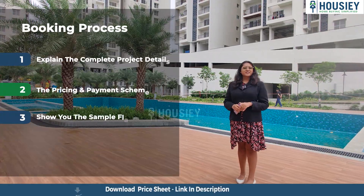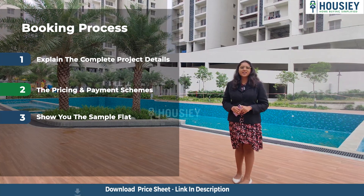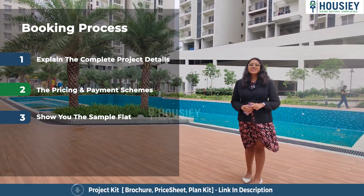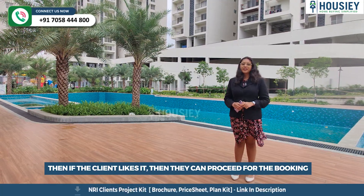Now let's discuss the booking process. The project booking window is open. Clients can come and visit the site where our sales team will explain the project details. We'll share the payment and pricing scheme and show you the sample flat as well. If clients like the project, they can proceed with the booking.